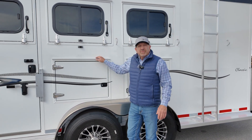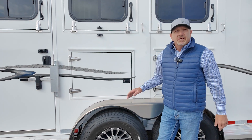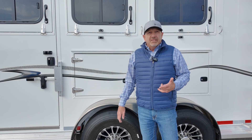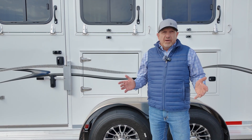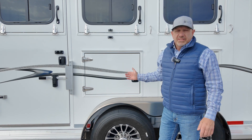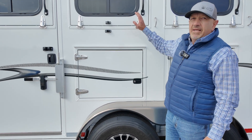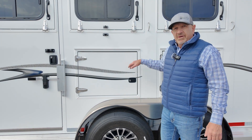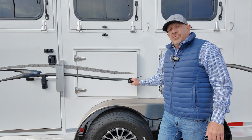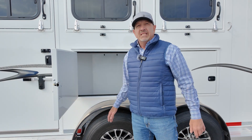A very popular option on our Trails West Classic and Sierra is the manger package. You can feed your horse above, but what customers mostly like about the manger compartment is the storage it creates underneath. We supply a storage door underneath each drop-down feed door. A lot of our competitors will do one every other stall, but we make it so there's one at every stall, so your stuff inside is easily accessible.